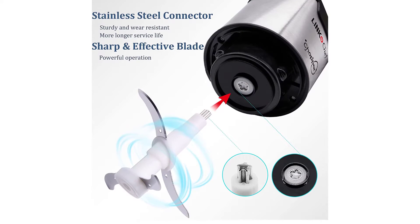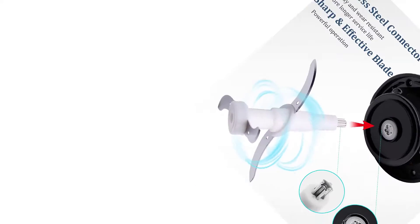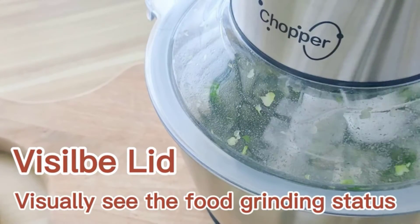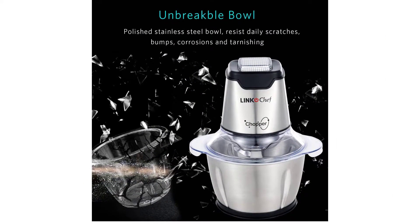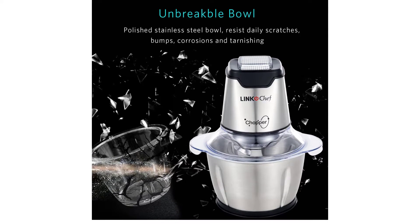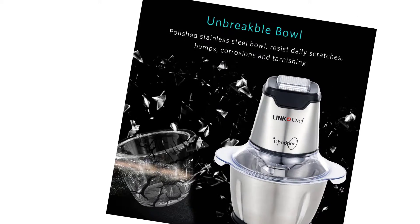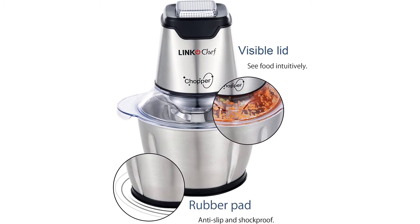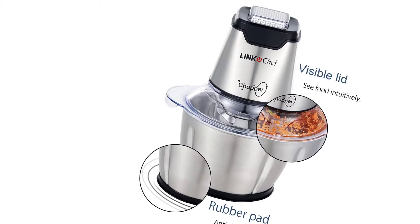Everyday meal prep is safe with a locking blade featuring long-lasting stainless steel. The handle and pour spout ensure easy serving. Precise control: a pulsing button for ultimate control provides precise texture of your ingredients, ideal for meat stuffing, vegetable salad, and tomato ketchup. Easy to clean and store: resistant to scratches and corrosion, compact and lightweight. Dishwasher safe work bowl, lid, and blade.